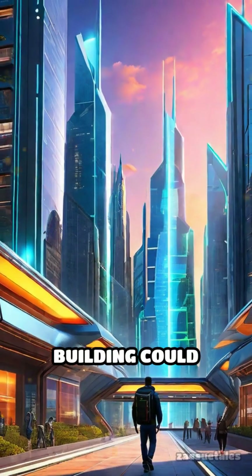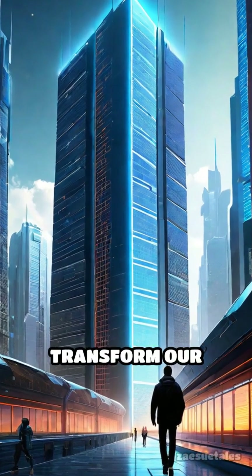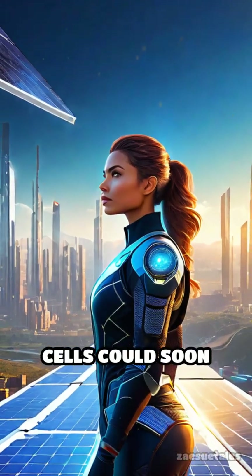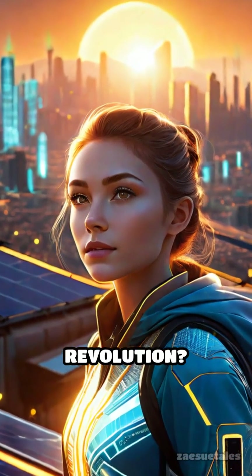What if every building could generate its own electricity? How would that transform our cities and daily lives? Perovskite cells could soon put solar power everywhere. Are you ready to join the energy revolution?